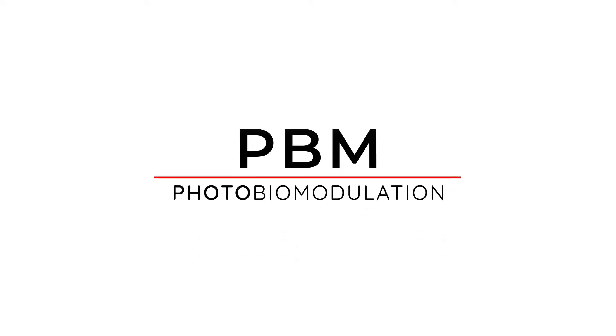PBM stands for photo-bio-modulation. Photo being light, bio meaning biology.